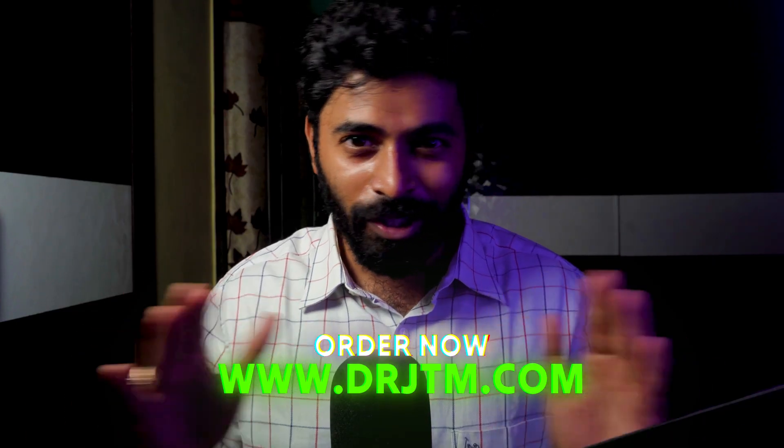All surgery PG residents can get 'Surgery Made Simple' on my website, www.drjtm.com. The link is given in the description below — go get it.